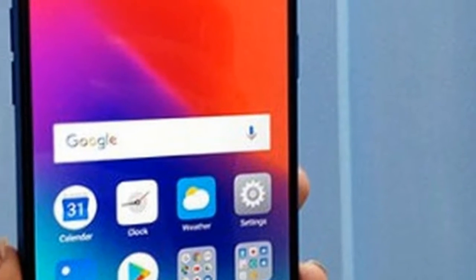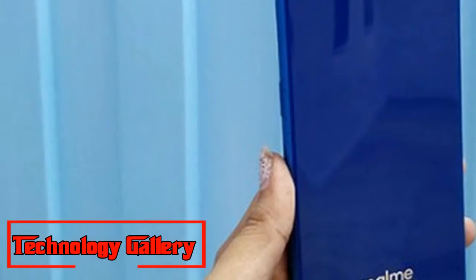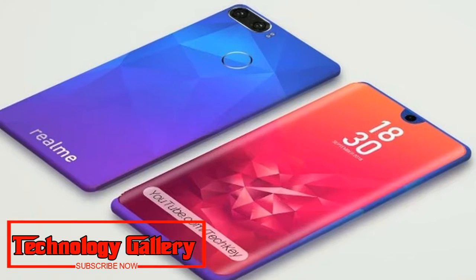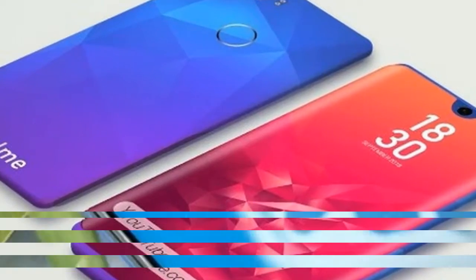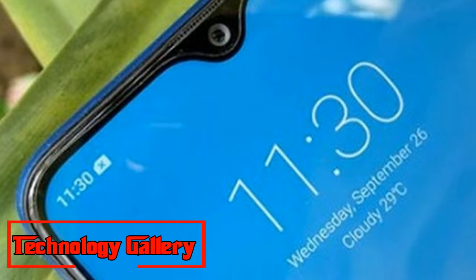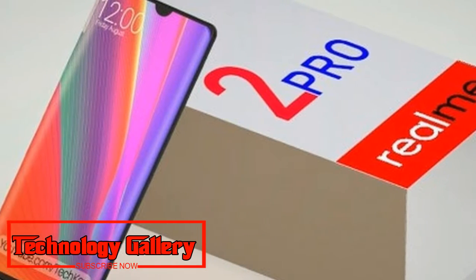At the top of the screen is the water-drop style notch that incorporates the proximity sensor and front-facing camera. The microphone is placed just above the notch. The Realme 2 Pro feels slightly heavy in the hand and the glass-enclosed body easily attracts smudges and fingerprint oil. Ergonomically, the new Realme phone is good, with the thumb easily reaching the power button.